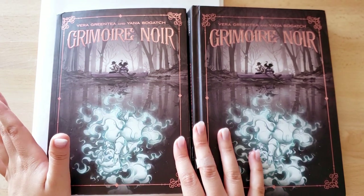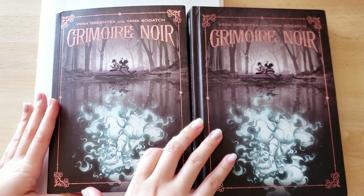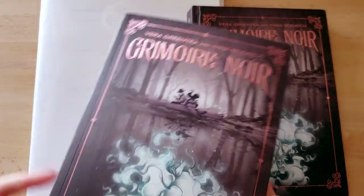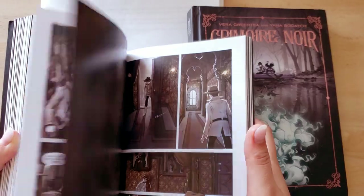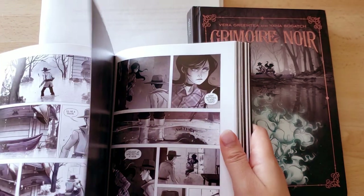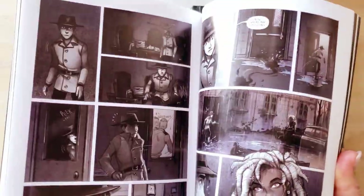It's a graphic novel called Grimoire Noir. I did not write it — I was contacted by the writer because she thought my art style would suit the project, which was true. She already had a deal with a publisher, so it's an official published graphic novel. I was just the illustrator, basically brought in to the project. It took me about two years altogether, which is kind of shocking looking at this absolutely horrific amount of work.